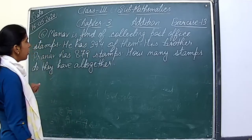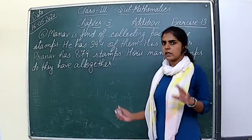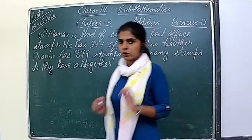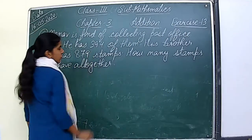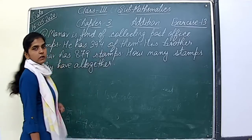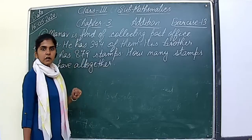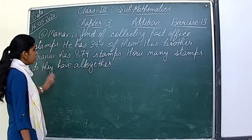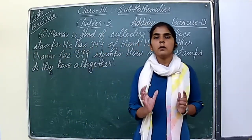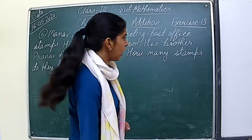Manav is fond of collecting post office stamps. He has 394 stamps. His brother Pranav has 879 stamps. We need to find the total number of stamps they both have. Let us start solving this question.